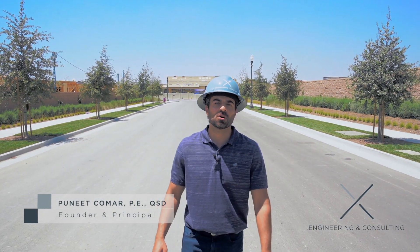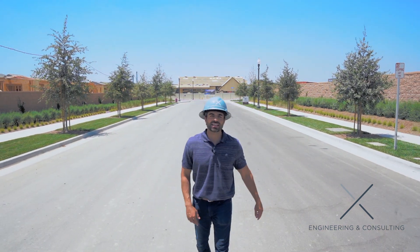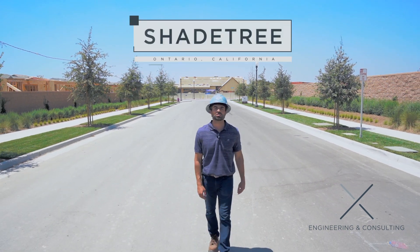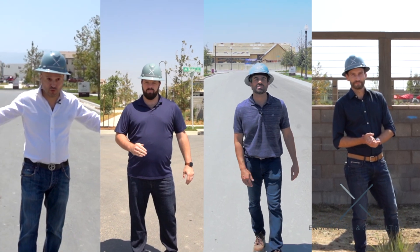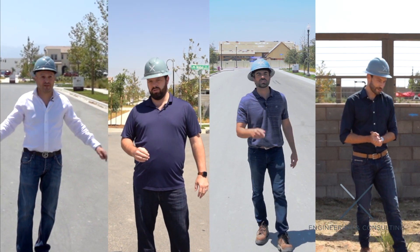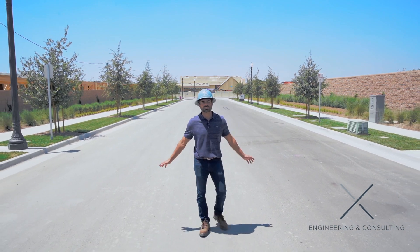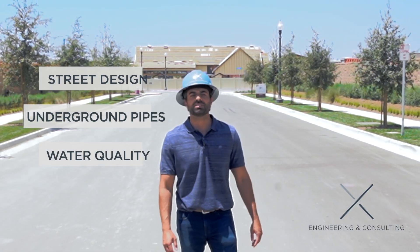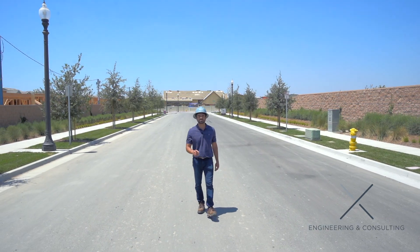Hi everyone, I'm Puneet Komar with Exa Engineering and Consulting. I'm here at Lancy Homes' newest project in Ontario, California called Shade Tree. Today, myself and a few of the Exa Engineering team members will be your civil engineering tour guides. We're going to take you on a trip through the project and point out a few really cool engineering features we had the privilege of designing and now seeing come to fruition.